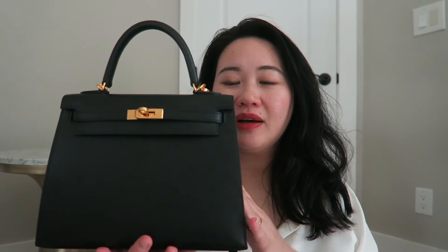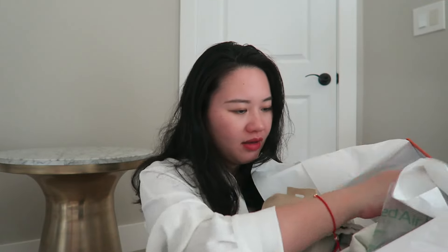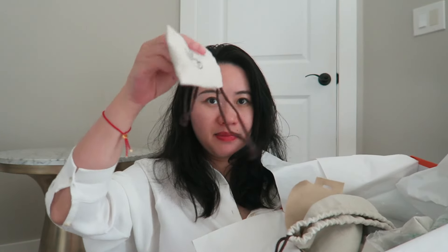And it's in Sellier, of course — you know, even harder to get than Retourné for some reason. Here is the Hermes box, and inside I have a protective felt dust bag, a dust bag for the strap, the care booklet, a raincoat, and a dust bag to hold the clochette and the lock.